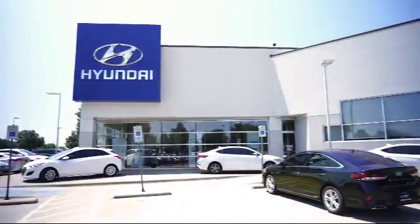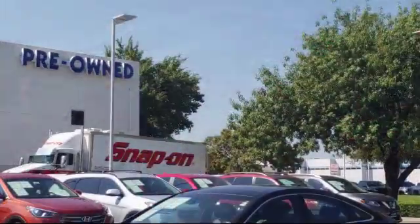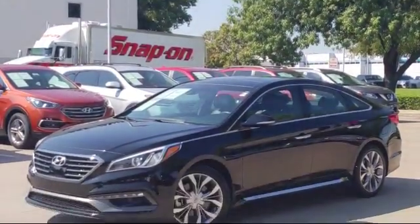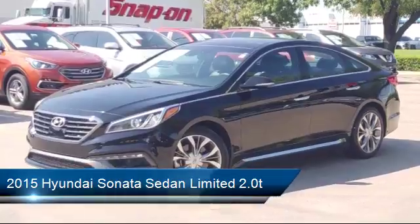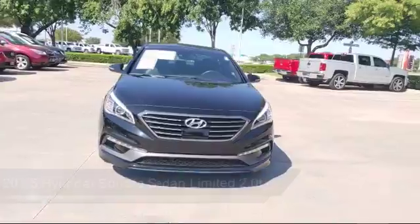Welcome to Vandergriff Hyundai, and here's a look at another one of our great vehicles from our inventory. It comes equipped with alloy wheels, keyless entry, heated front seats, ventilated front seats, navigation system, and steering wheel controls.